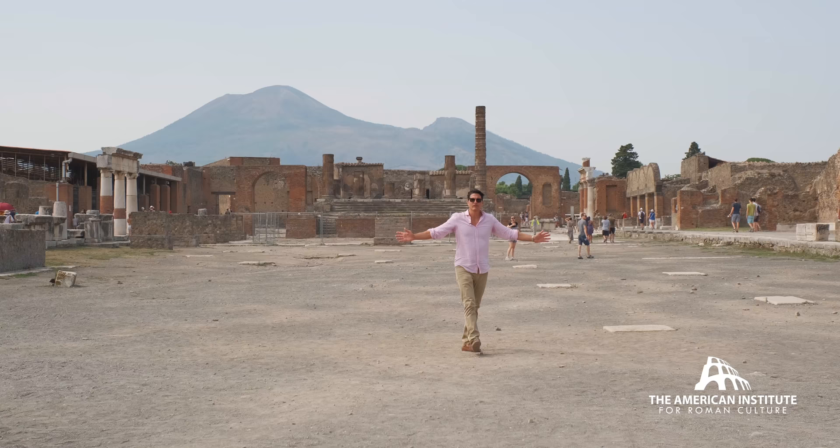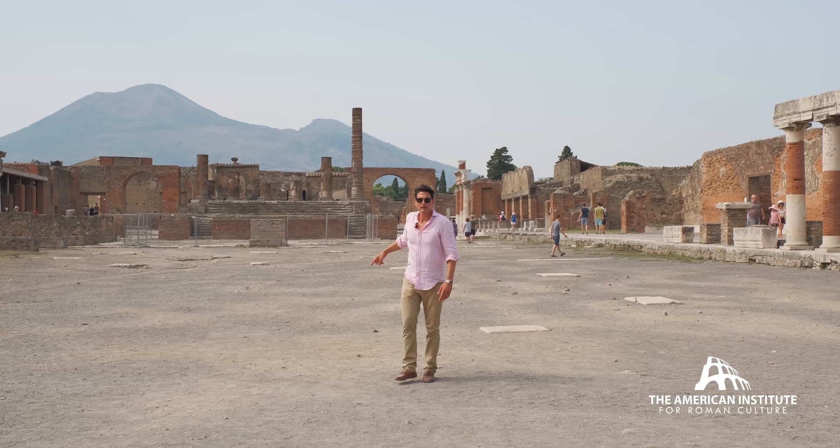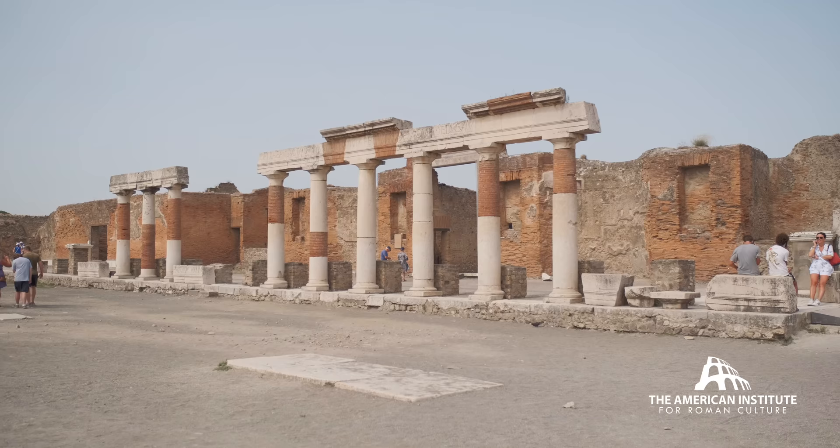I'm in the Forum of Pompeii — a magnificent space. There is the Temple of Jupiter, the Temple of Apollo, the Umachia building right here, and a couple of other Imperial shrines. And finally, the Macellum.